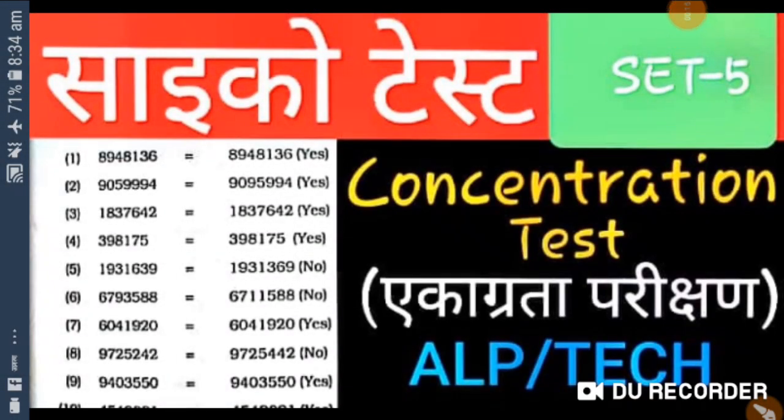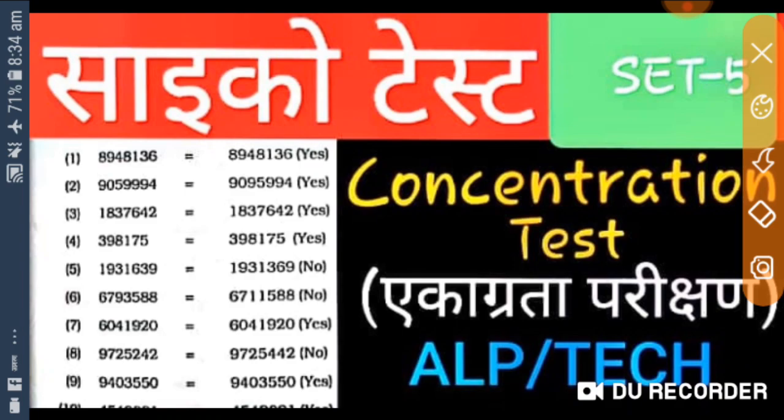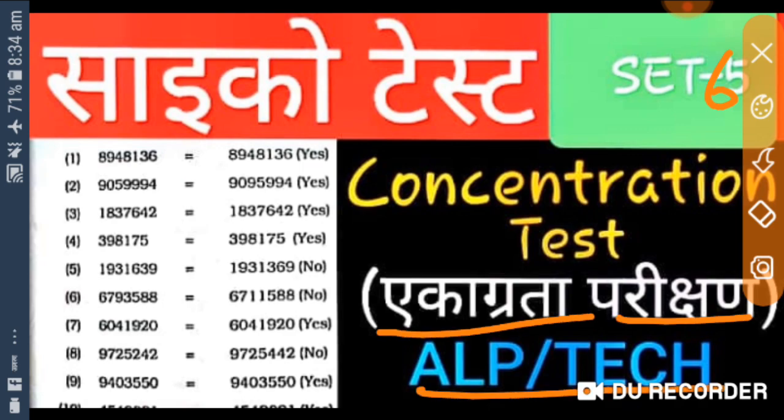Hello, hi, welcome back. This is Raj Kamal and today I am going to discuss the psycho test. This is my set number six, and in set six I will discuss the topic concentration test — Ekagrata protection related test.